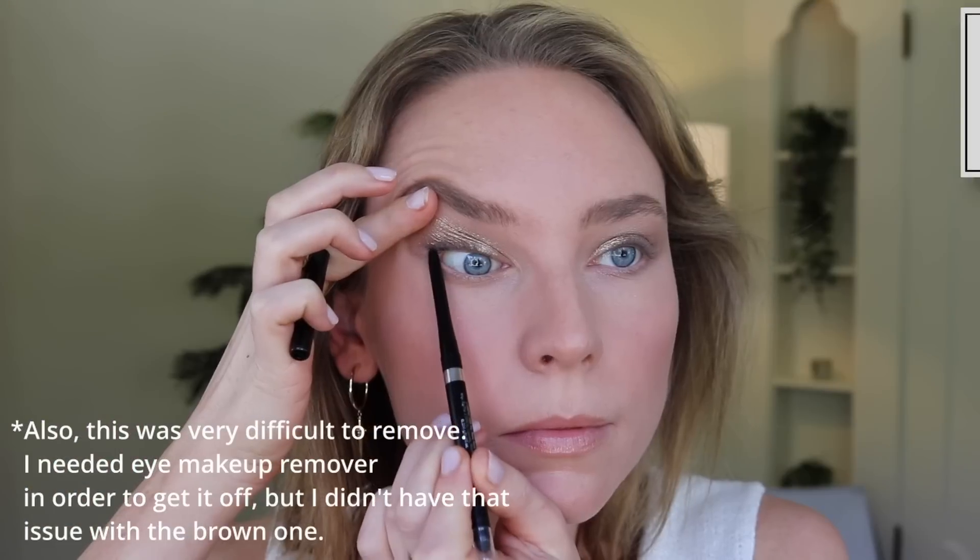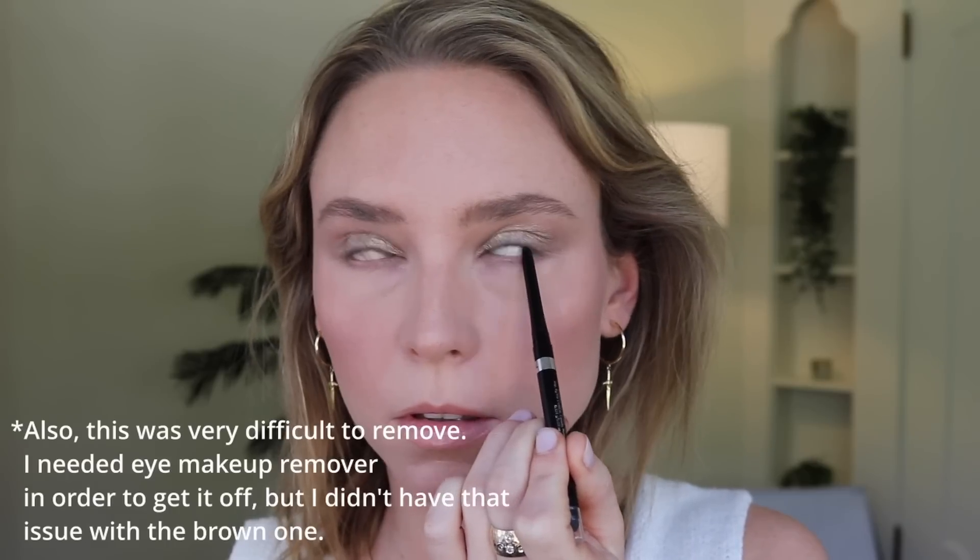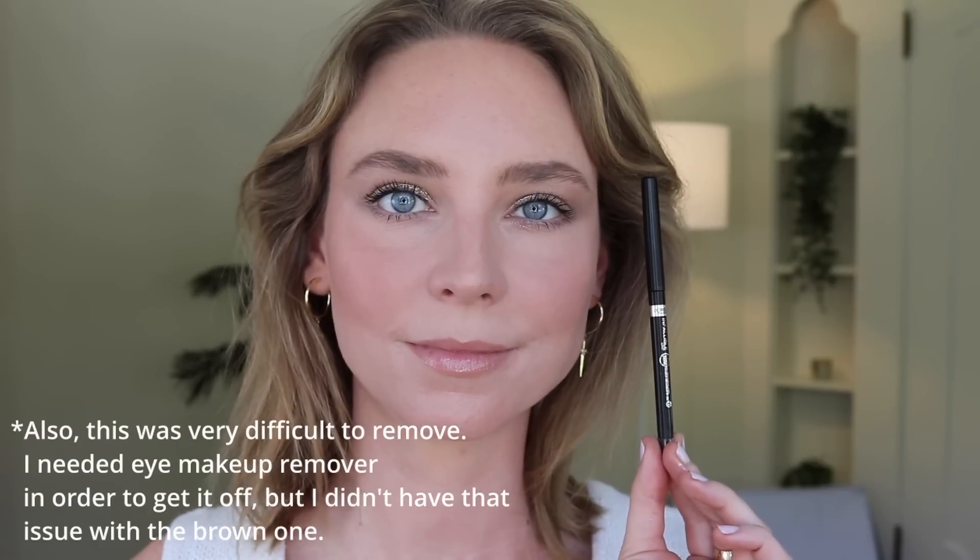Another makeup item — we have the new L'Oreal Infallible Grip Up to 36 Hour Wear Gel Mechanical Liner in Intense Black. I'm wearing this on my upper waterline today. If you thought my lower waterline looked a little dark or smoky, it actually wasn't intentional — this just ended up transferring to my lower lash line, even though I tried the brown shade and the brown shade did not transfer. I don't know what's going on there, maybe I just blinked too fast. But the brown one didn't transfer, this one did. It is really black, though. Good price, so maybe give it a shot, but I would recommend the brown one over this.